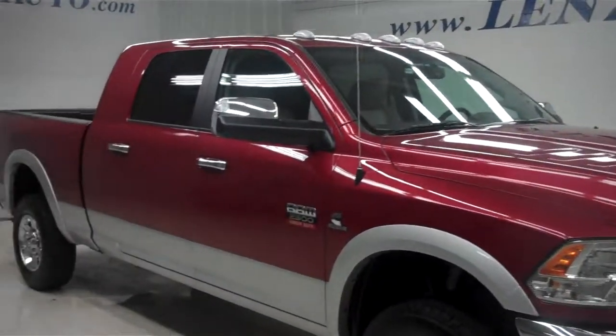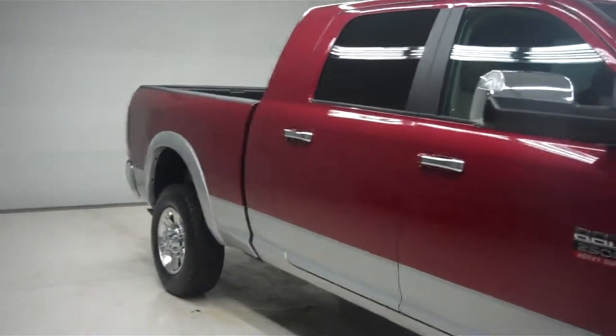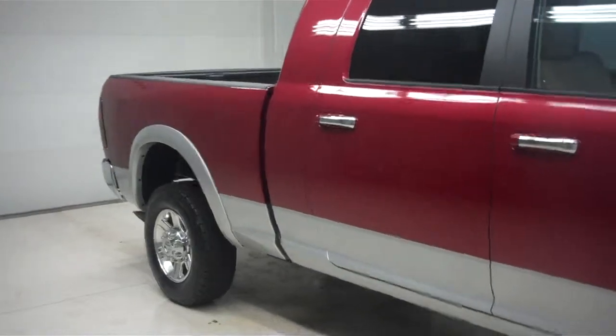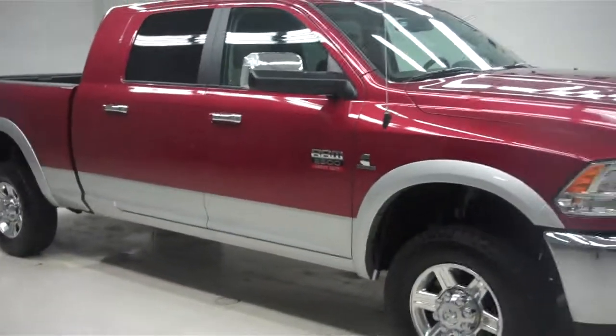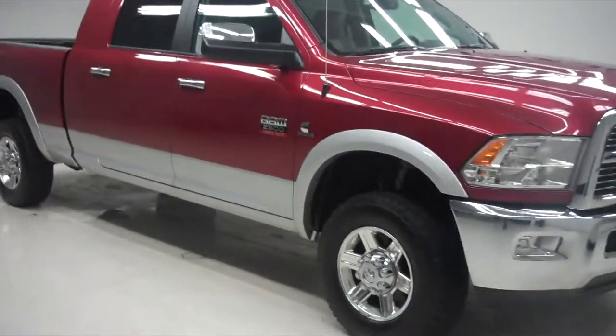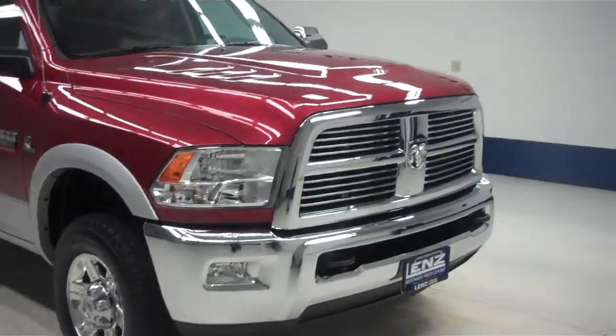This is stock number B5919, a 2012 Dodge Ram 2500 mega cab with a short box. It is the Laramie edition, inferno red and silver in color, with a 6.7 liter Cummins turbo diesel engine.